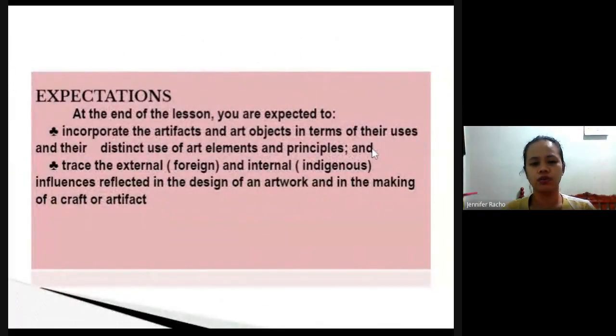So what are the expectations for today? You need to incorporate the arts and crafts or artifacts we will study — you need to know the art elements and principles. Second, trace the external and internal influences: whether there are influences from other countries or if the arts and crafts we will see today are purely our own.